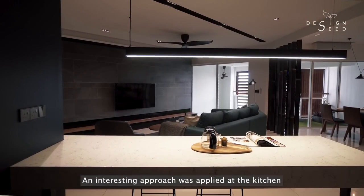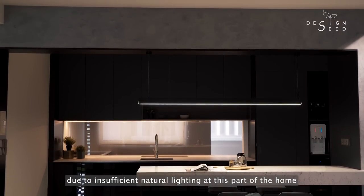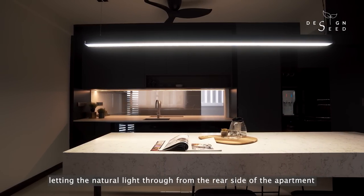An interesting approach was applied at the kitchen. Due to the insufficient natural lighting at this part of the home, we decided to expose and link both the kitchen through a backsplash opening and the wall, letting the natural light through the rear side of the apartment.